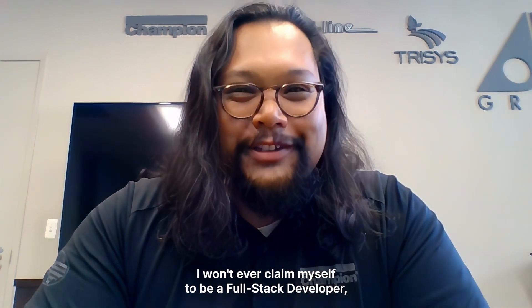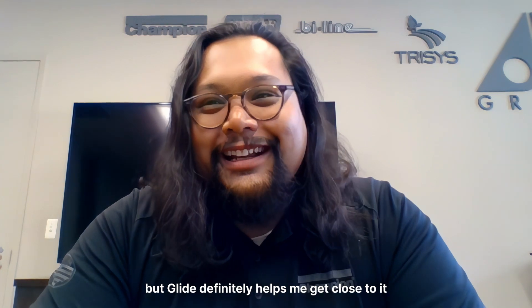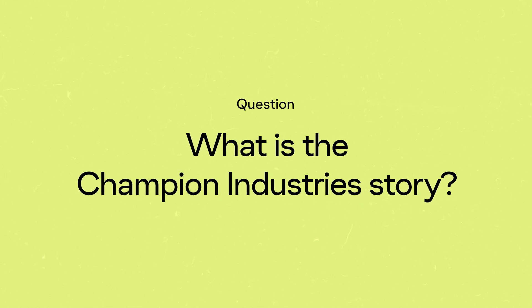I won't ever claim myself to be a full stack developer, but Glide definitely helps me get close to it. My name is Ratha Kassah. I work for Champion Industries. We make commercial dishwashers here in Winston-Salem, North Carolina.